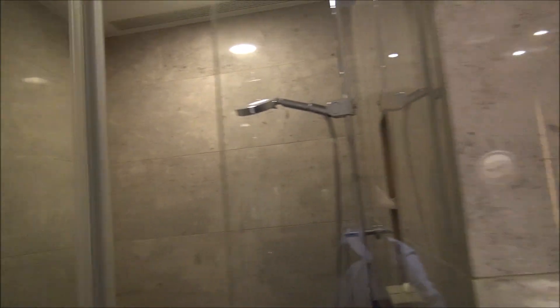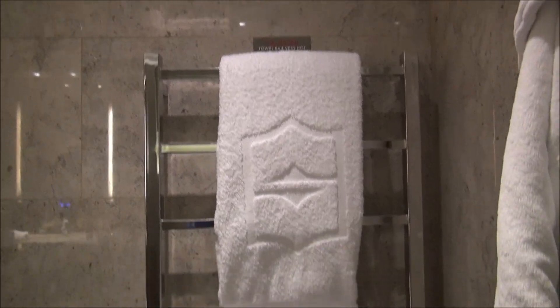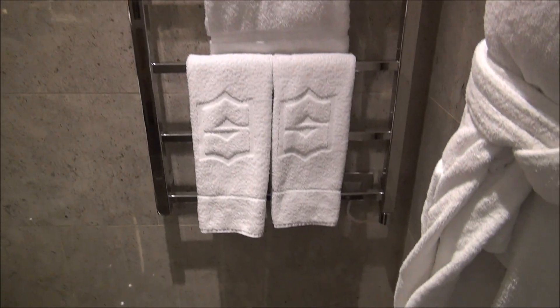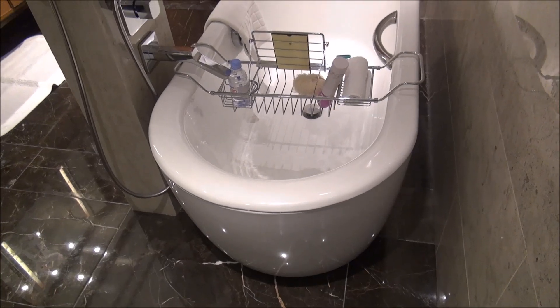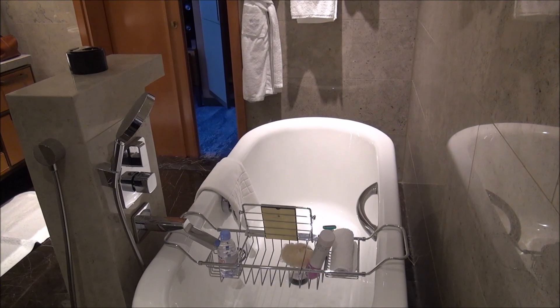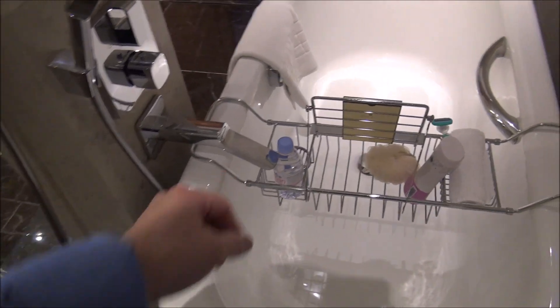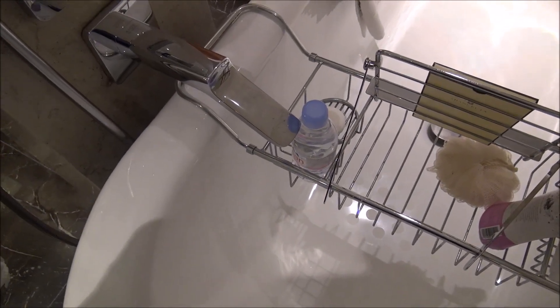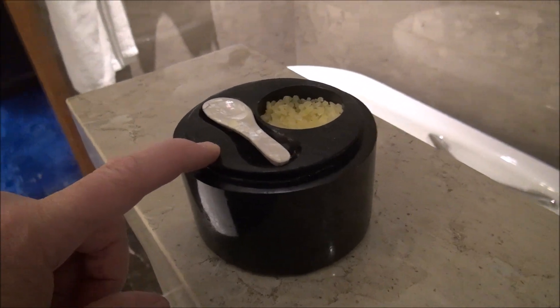Something I love that you find in a lot of luxury hotels here in cold London is a heated towel rack. Perhaps the best feature of the bathroom is this beautiful deep soaking tub. They have a little soap, a little bottle of Evian water replenished every day, and bath beads for your bath.